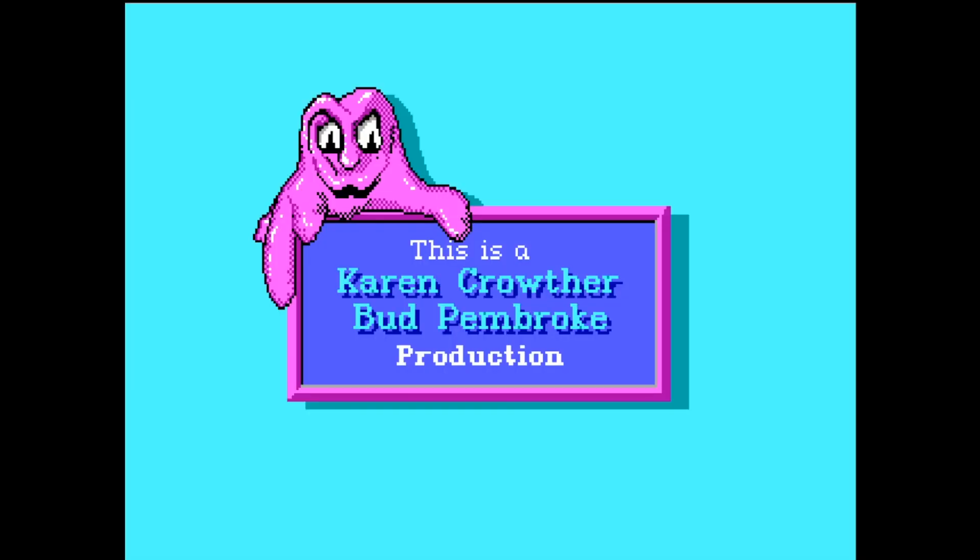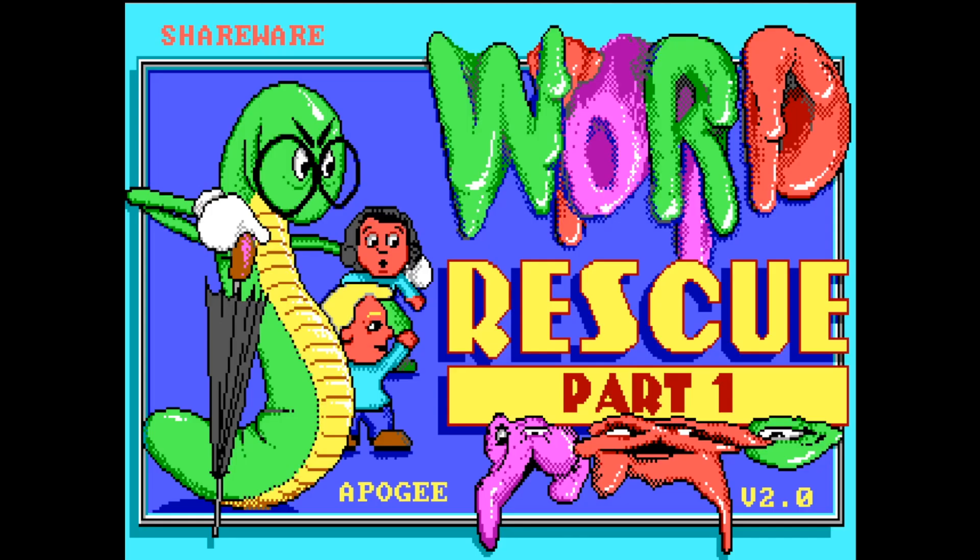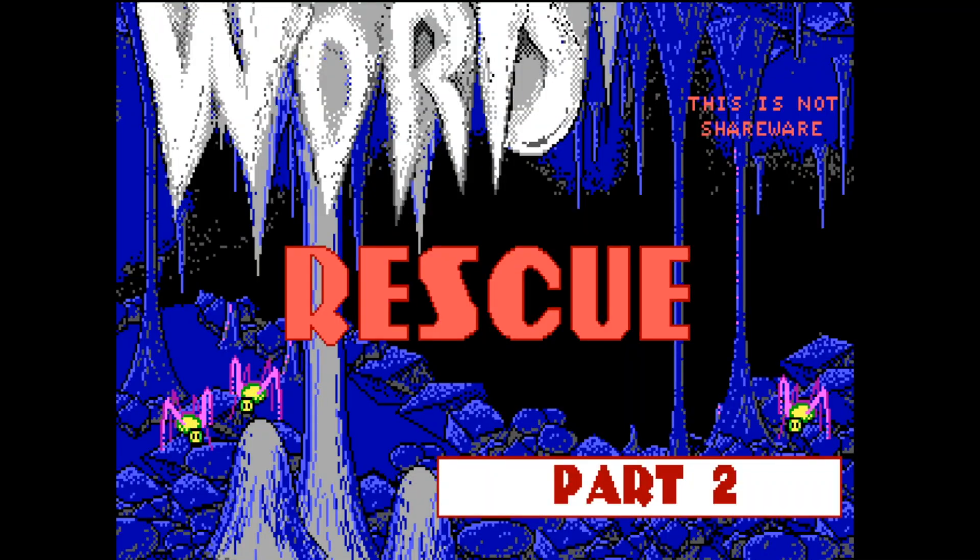Word Rescue is an educational game slash platformer created by Karen Crother and Bud Pembroke in 1992. This game was available to play through shareware, which featured one episode — this was the version I played when I was little. If you play the full game, there are three episodes.